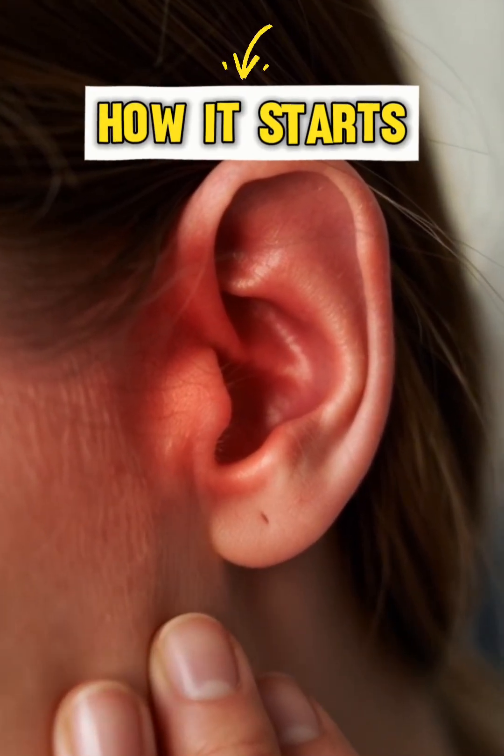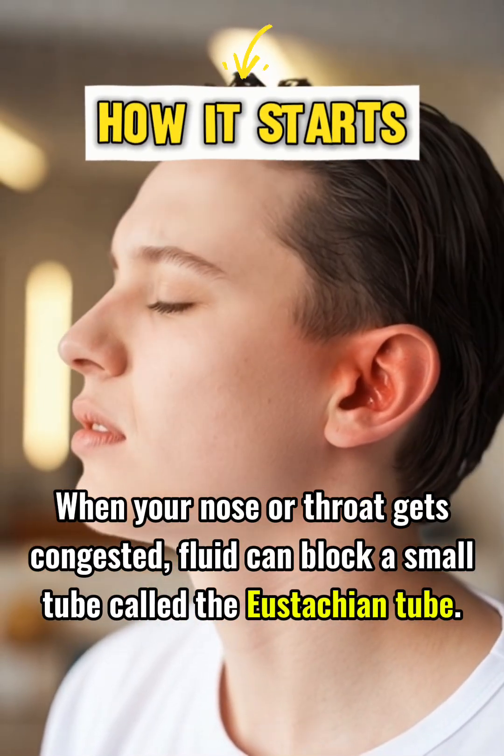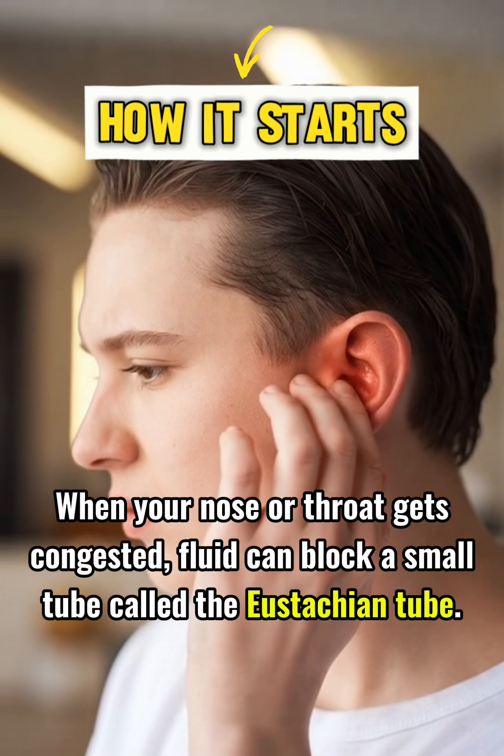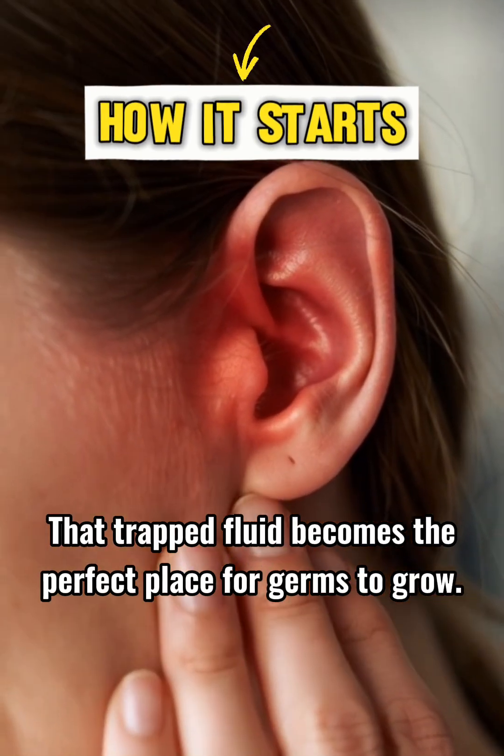It often starts with a cold, flu, or allergy. When your nose or throat gets congested, fluid can block a small tube called the eustachian tube. That trapped fluid becomes the perfect place for germs to grow.